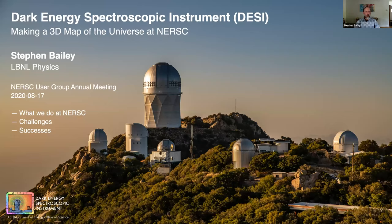I'm Steven Bailey. I'm the data management lead for the Dark Energy Spectroscopic Instrument. We're making a 3D map of the universe using NERSC as our primary computing center. I'm going to focus on the computing part, not the science part — briefly describing what we do at NERSC, some challenges we've had, and some successes.